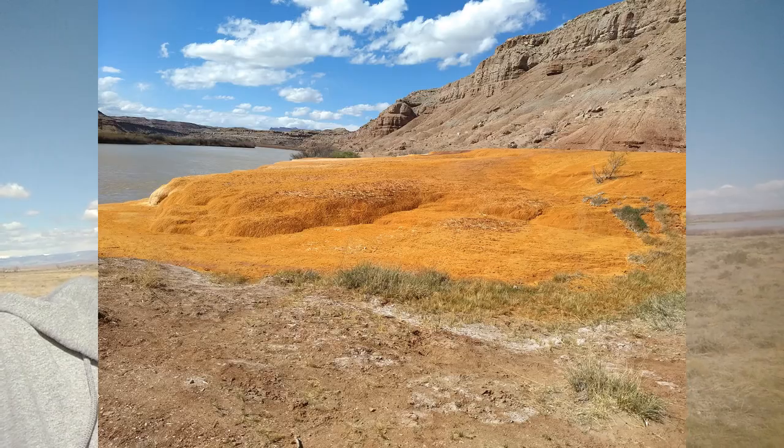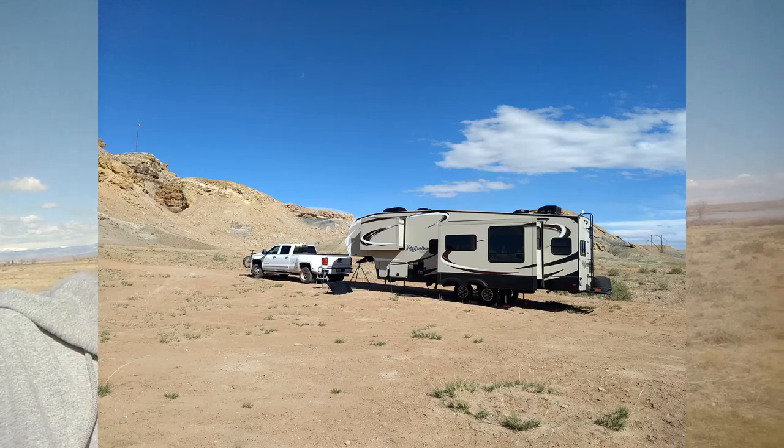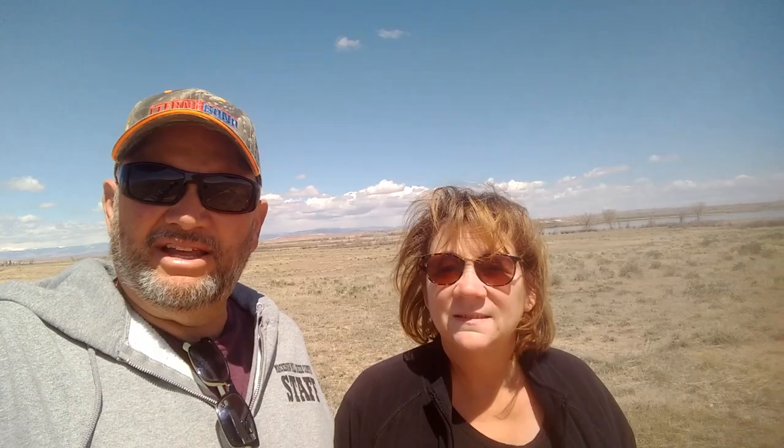We just wanted to do a quick update — let you know where we are and what's been going on the last few days. The last place we were at was Crystal Geyser in Green River, Utah, about 40 to 50 miles north of the Moab area. We got there on Thursday, and on Saturday two sheriff's deputies came up and told us we had to leave — there was no camping in that area.